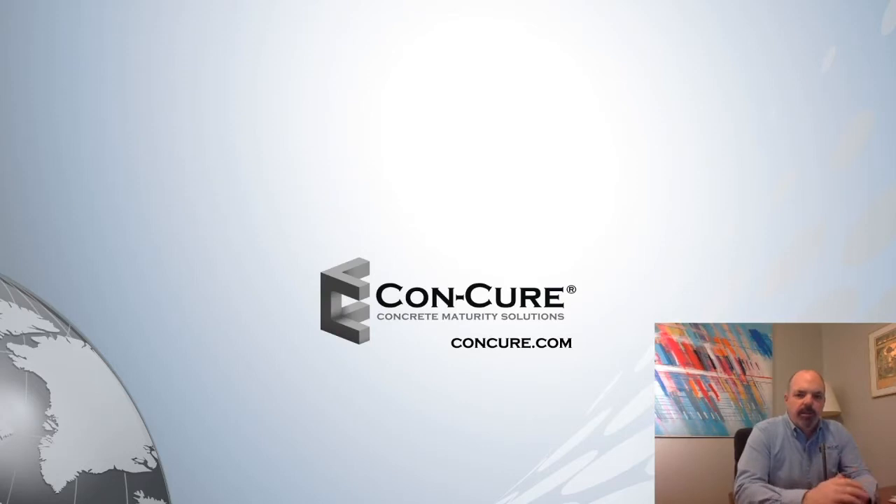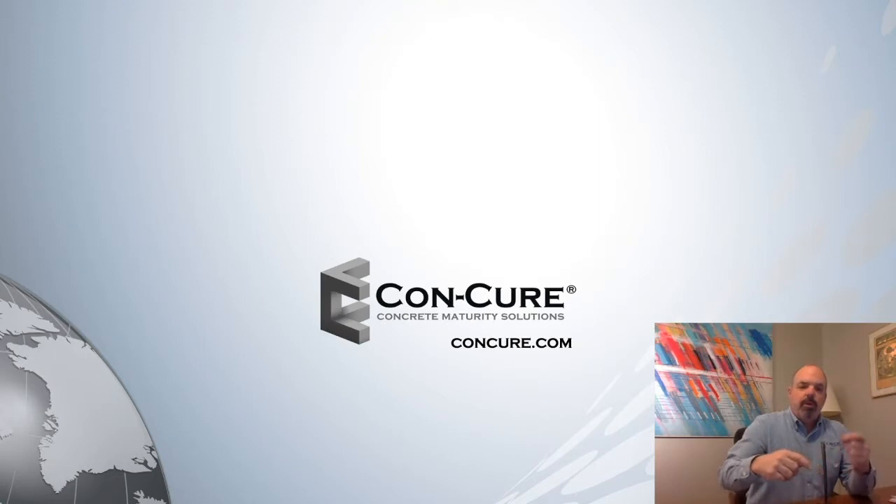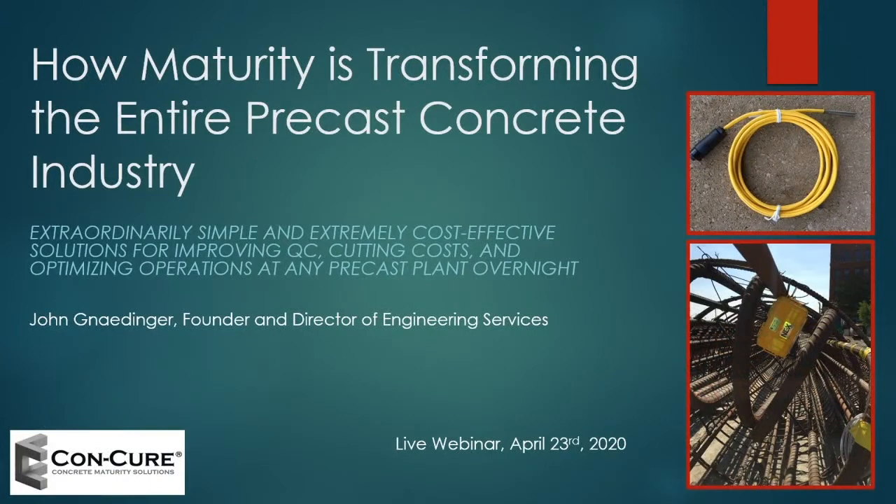I've been in the business about 20 years and serve on influential committees at ACI and ASTM, including the committee that writes the standard for maturity itself. The format is basically PowerPoints and photos of testing at real precast plants — it should take about 30 minutes. You can ask questions using the ask-questions button on the website or on YouTube, and I respond to every email directly.